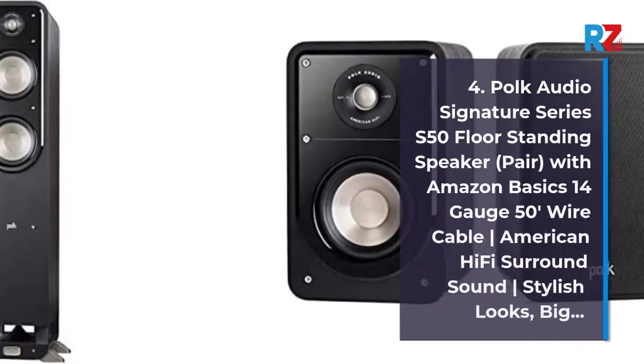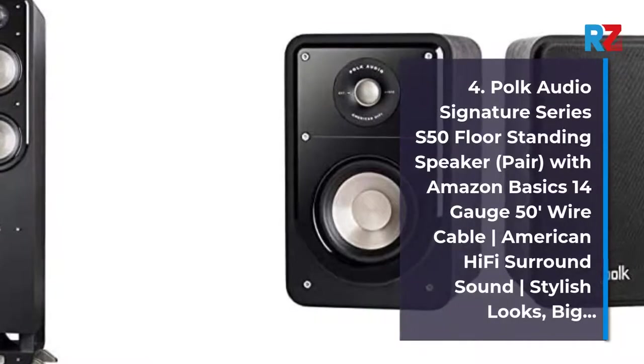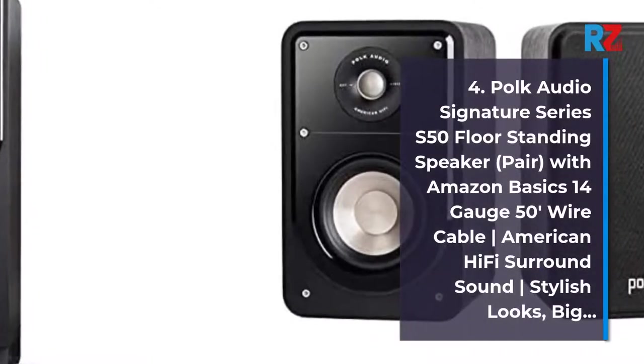4. Polk Audio Signature Series S50 Floor Standing Speaker, Pair, with Amazon Basics 14-Gauge 50-Wire Cable — American Hi-Fi Surround Sound, Stylish Looks, Big Sound.